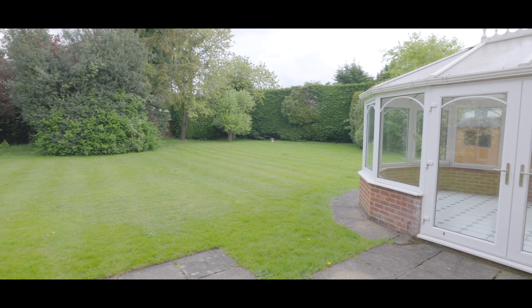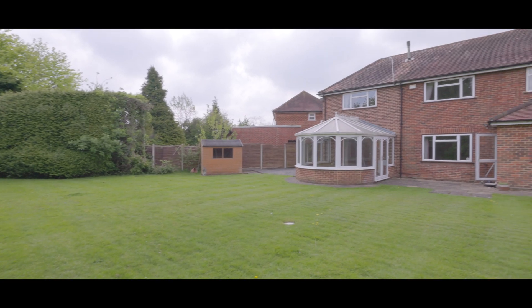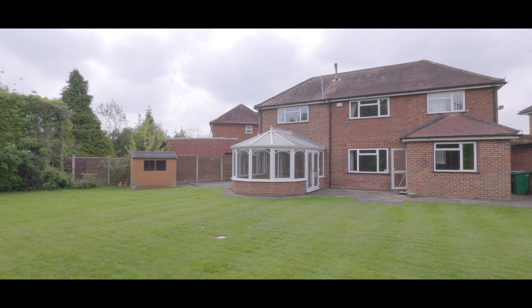The rear garden, as previously mentioned, is an excellent size and also provides access to the integrated double garage. If you'd like to arrange a viewing, please contact the Burnham office today to make a reservation.